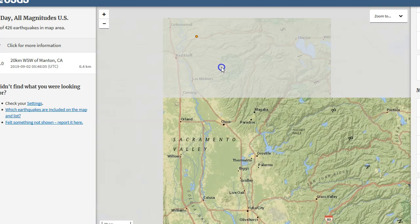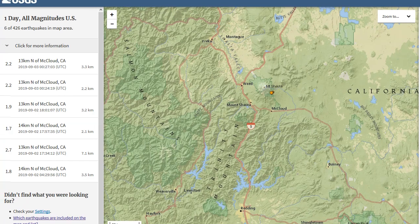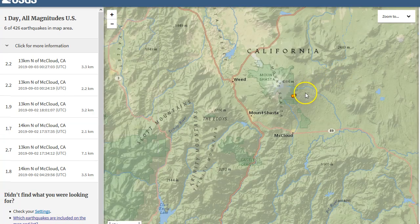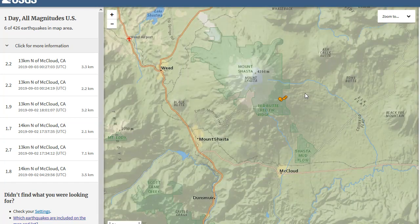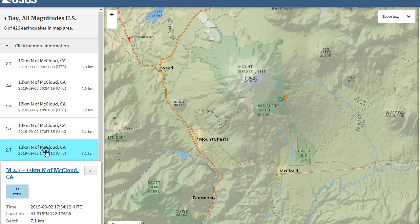Right here at Mount Shasta we have six earthquakes reported under the east-southeast base of Mount Shasta, right in this location. We are seeing a shallow earthquake swarm take place. Earthquake swarms are actually kind of rare at Mount Shasta — it usually only sees about one or two earthquakes per month — so this is definitely notable.